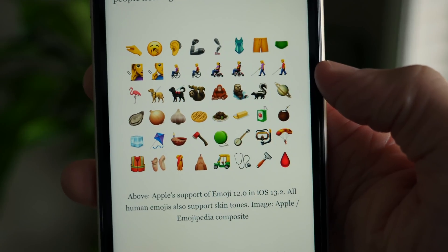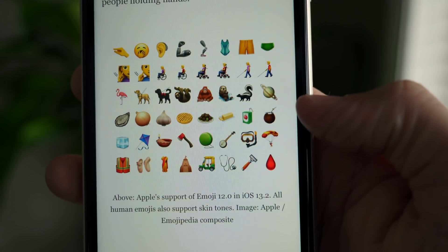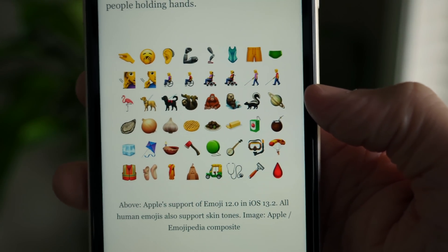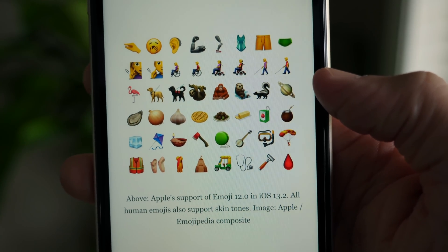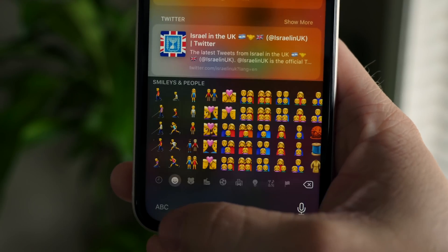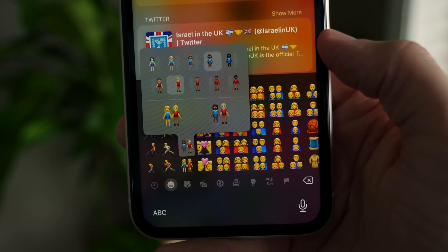Out of these images right here: waffle, butter, axe, banjo, shaver, red blood drop — that's a little bit dark. Let me know which one is your favorite down below in the comments, whether or not you're looking forward to the new set of emojis. But by far, the coolest new change to me is the multi-race picker and the possibilities that it could unlock in the future.